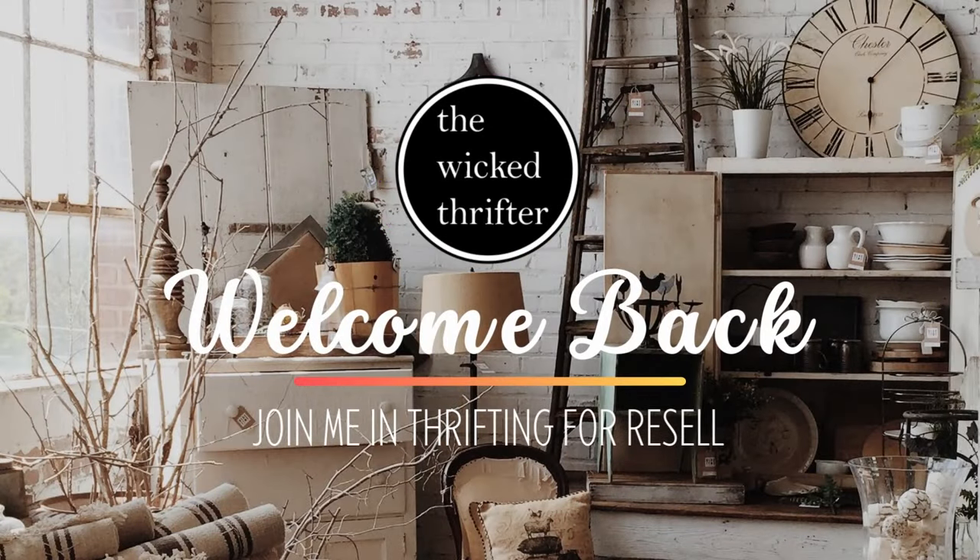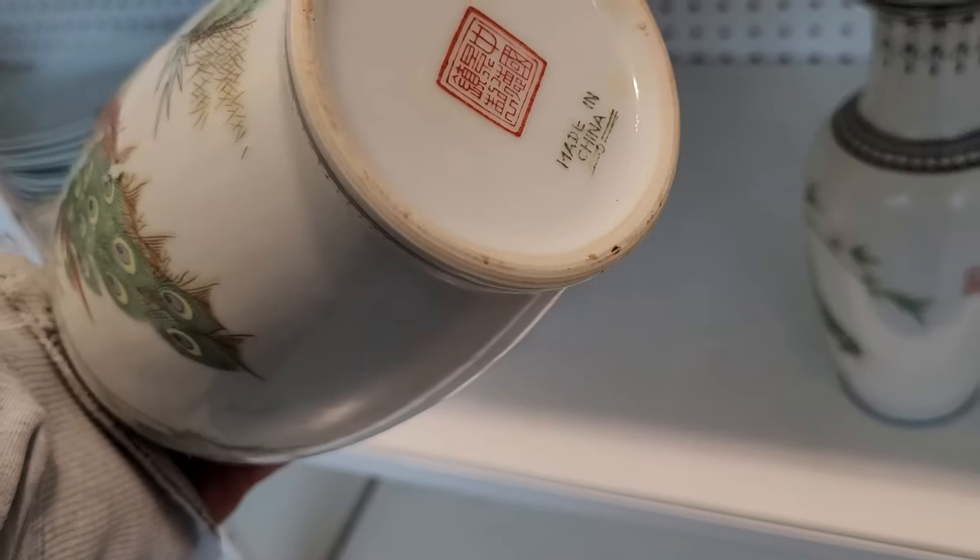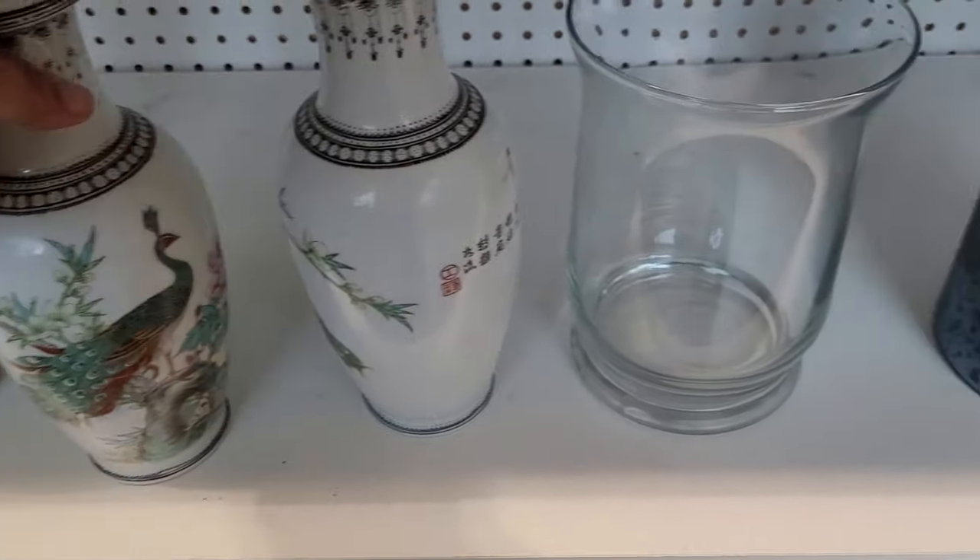Hi and welcome back to the Wicked Thrifter Resale channel. We're back at it today at a few different Goodwills to see if we can find some items to sell and flip on eBay for a profit.